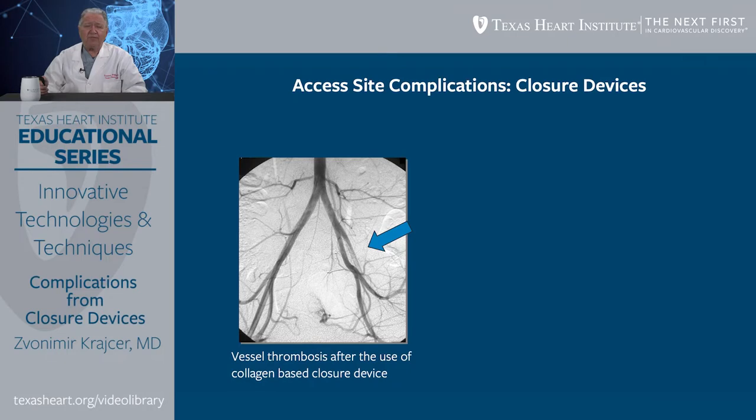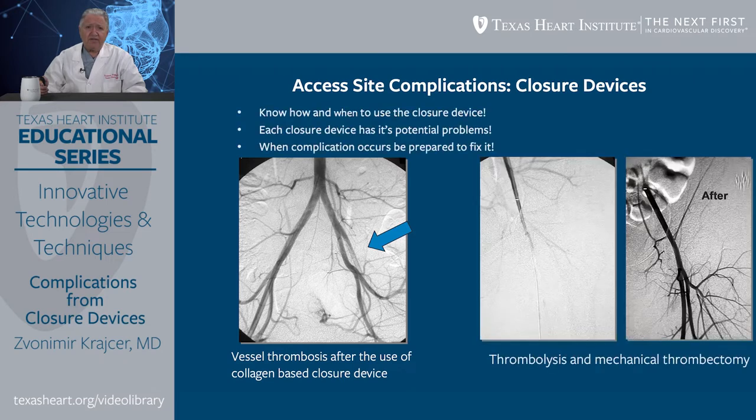A variety of vascular complications can occur with the use of vascular closure devices. Here is one example in a relatively young individual who had a diagnostic procedure performed with a collagen-based closure device. You can see thrombosis and occlusion of the left iliac artery. In this patient, intervention was performed with thrombolysis and mechanical thrombectomy to reestablish flow to the left lower extremity.